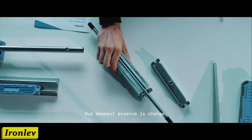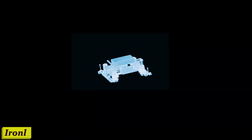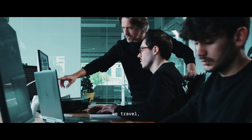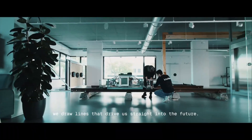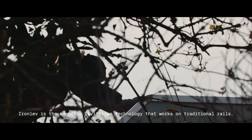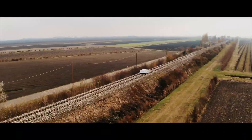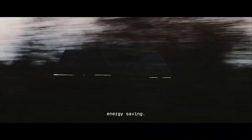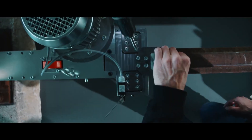Number 9: Iron Lev. You're in a hurry, rushing to meet a friend or catch that important meeting. But instead of being stuck in traffic or waiting endlessly for your train, you hop onto an Iron Lev — the high-speed magnetic levitation train that defies gravity and beats the clock. Iron Lev is propelled by magnetic forces that lift it above the tracks, eliminating friction and allowing for mind-blowing speeds.